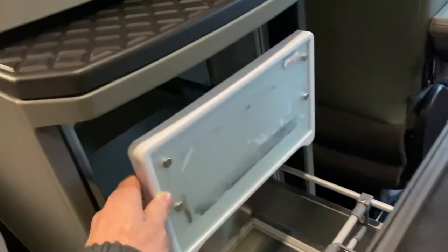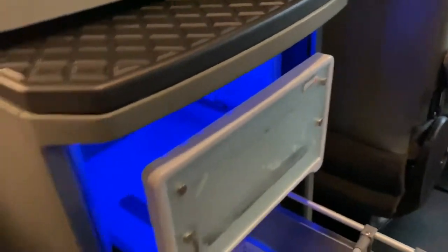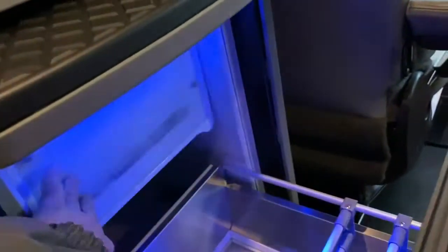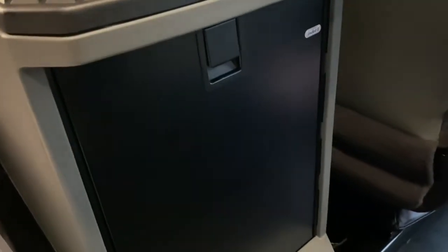We've also got a refrigerator, as I've shown you the switch for. The nice feature on this one is the switch to turn it on so you know when it's on because you've got a light. This is a decent fridge — I'd say 9 out of 10 of these fridges are working, whereas in a lot of other manufacturers at this age, 9 out of 10 of them are broken. We've also got an emergency access door — this opens up.